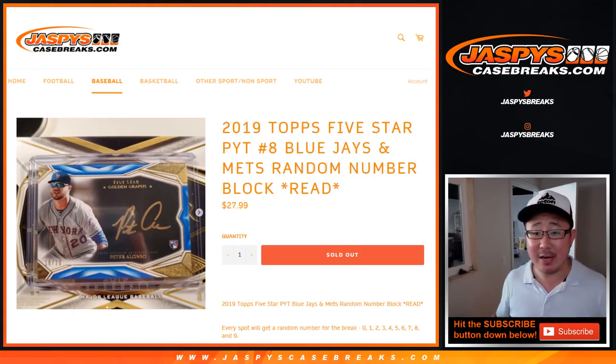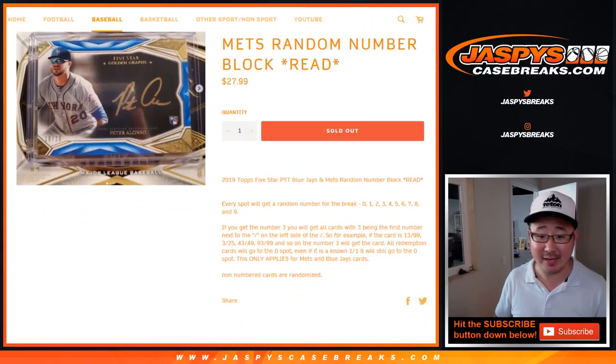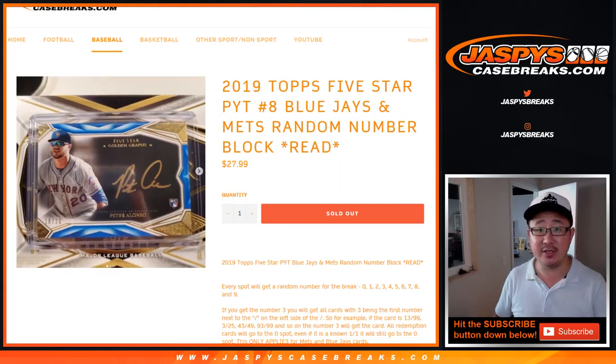Hi everyone, Joe for Jaspi's CaseBreaks.com. This is a randomizer for the number block for the Blue Jays and Mets for 2019 Topps 5-Star baseball. Pick your team, number 8. It works like a number block just for those teams — pick your team 8.